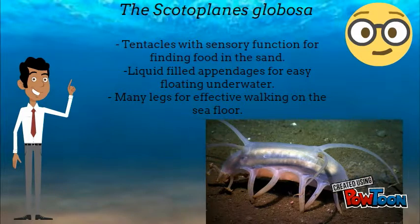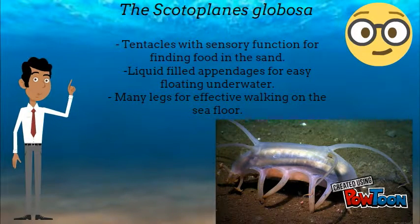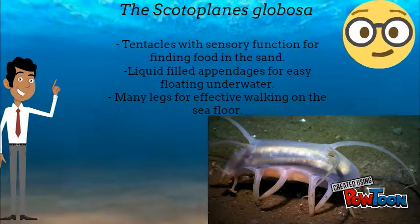Tentacles with sensory function for finding food in the sand, liquid-filled appendages for easy floating underwater, and many legs were effective for walking on the sea floor.